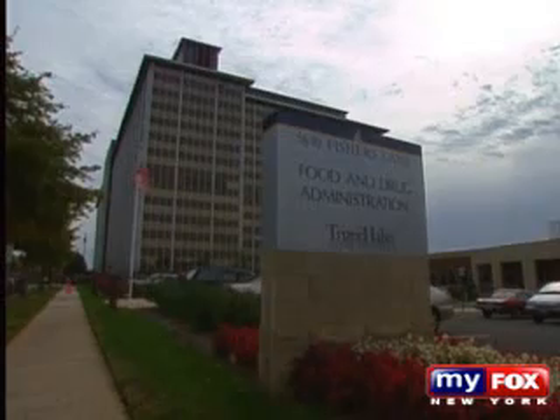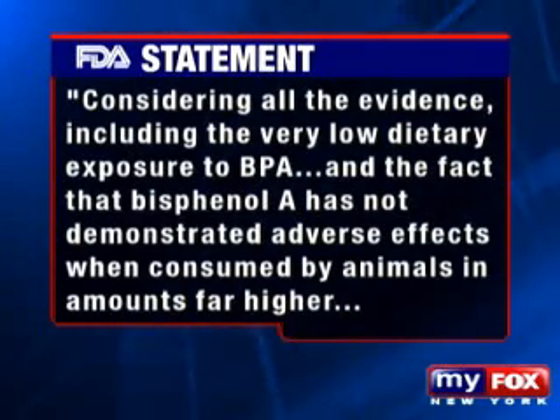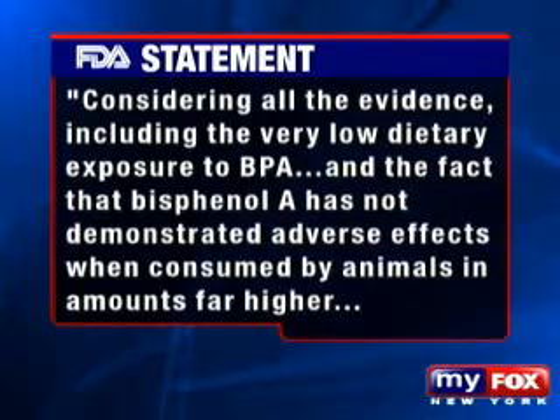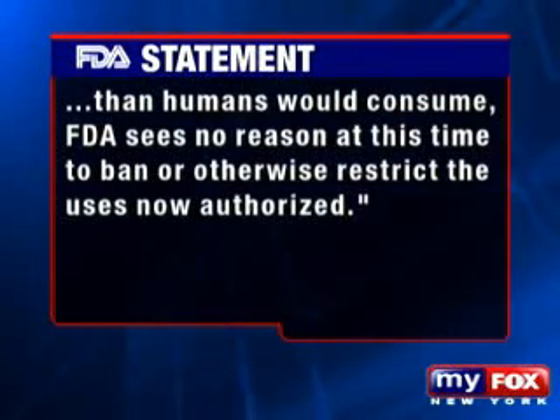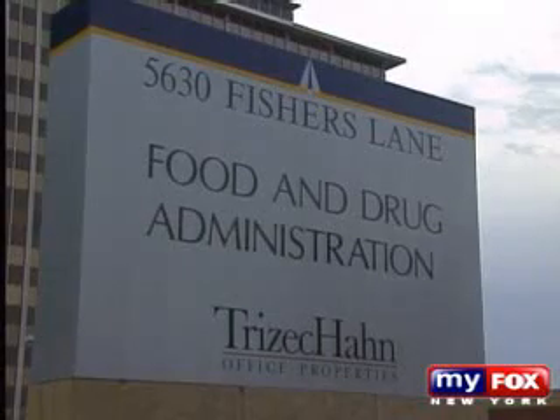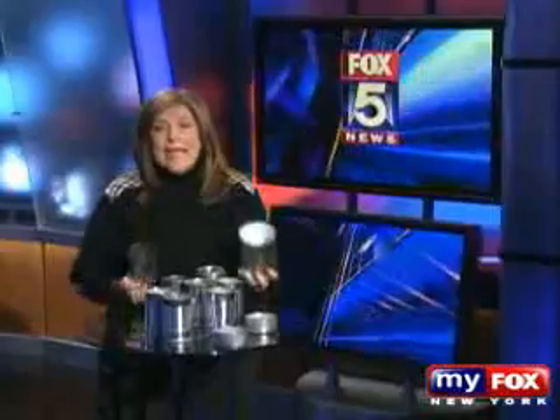The FDA tells us it is actively reviewing the safety of bisphenol A, and in a statement adds: "Considering all the evidence, including the very low dietary exposure to BPA, and the fact that bisphenol A has not demonstrated adverse effects when consumed by animals in amounts far higher than humans would consume, FDA sees no reason at this time to ban or otherwise restrict the uses now authorized." It has never been banned by any country. Dr. Vom Saal counters that the FDA is working with antiquated data — there are 700 published scientific studies on the health effects of bisphenol A that the FDA has never reviewed. The parent companies of the products we tested reiterated that bisphenol A is used because it has been deemed safe and is approved by the FDA.